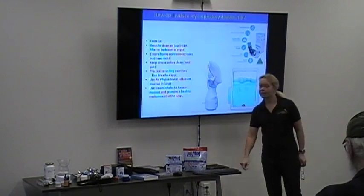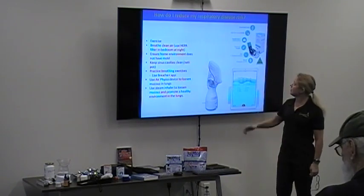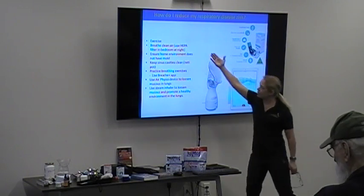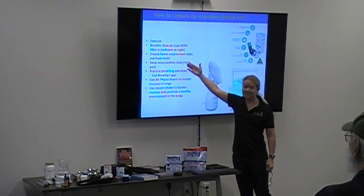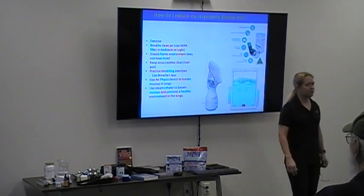There are also breathing exercises we can go into. We already talked about using a HEPA filter at night, making sure your home doesn't have mold, and keeping your sinus cavities clean — that's huge for lung health.